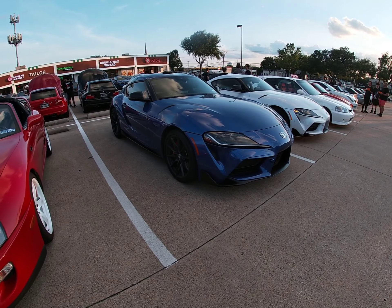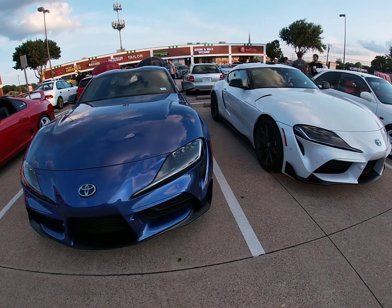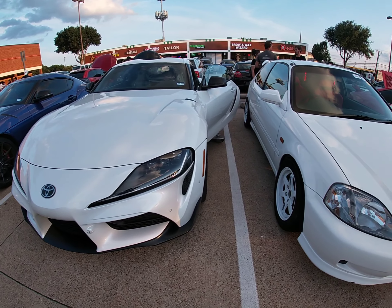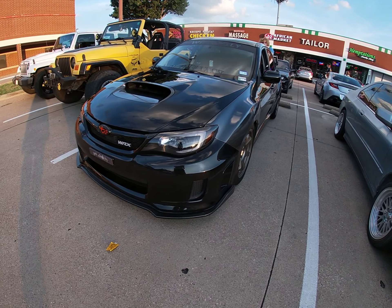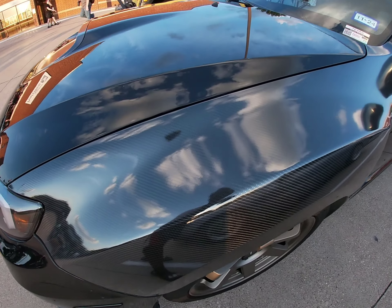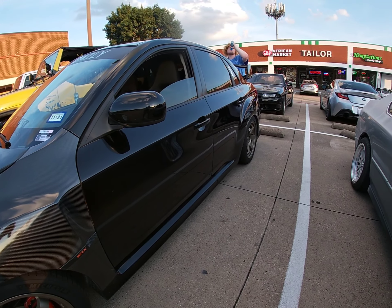Y'all, as you can tell we got some Supras in the house — new school. Yeah y'all, let's check out this WRX with carbon fiber. Gotta love it y'all, look at that — see the carbon fiber in there, that is amazing.